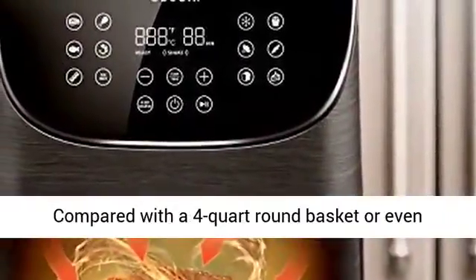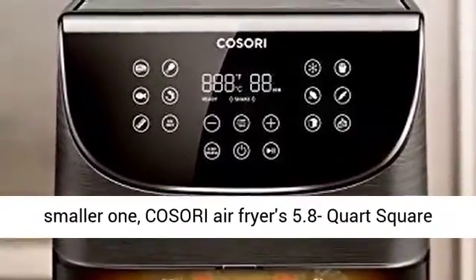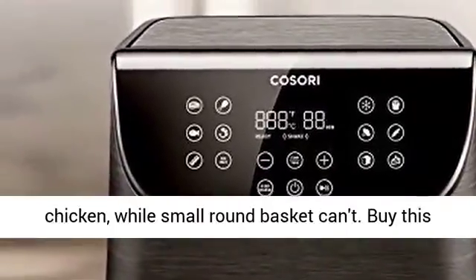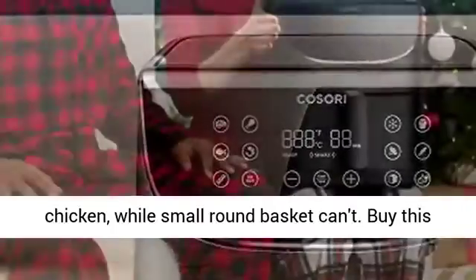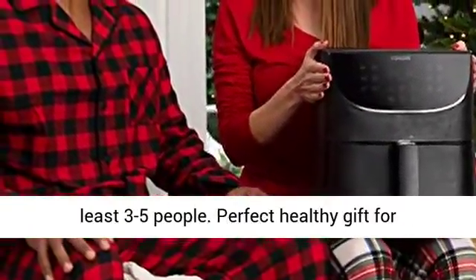Compared with a 4-quart round basket, or even a smaller one, Kozori Air Fryer's 5.8-quart square nonstick basket can fit a 5 to 6-pound whole chicken, while a small round basket can't. Buy this XL 5.8-quart size — it serves your family with at least 3 to 5 people.